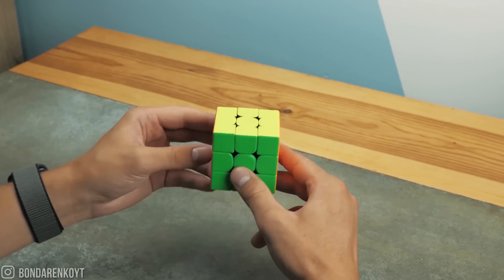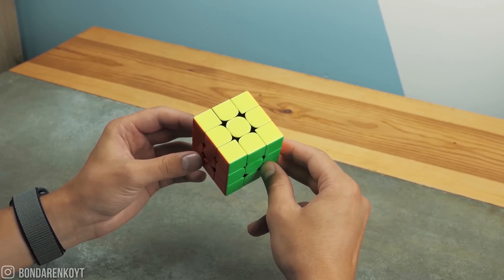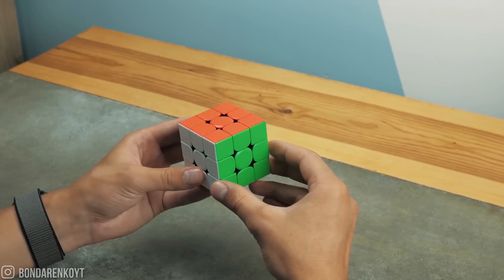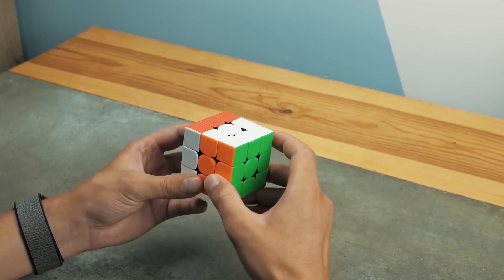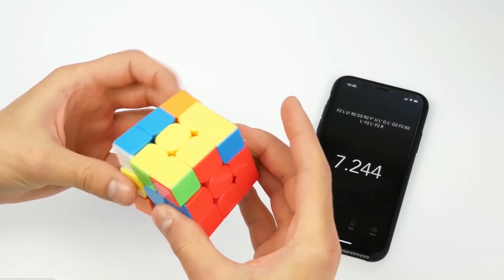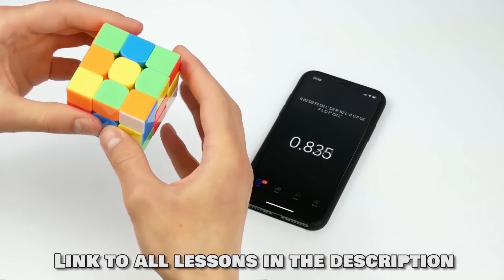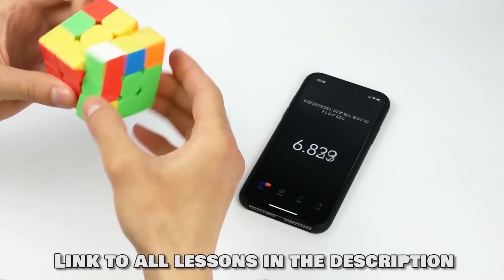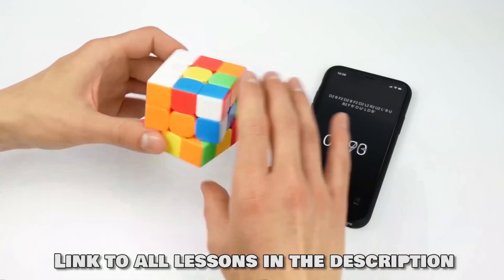In order to solve the Rubik's Cube for free, even faster and on your own, you need to learn how to do it. But don't be afraid — it's not as difficult as you think. Because I created the easiest way to solve the Rubik's Cube, and it's waiting for you by the link in the description. Be sure to subscribe to my channel, find the playlist on how to solve a Rubik's Cube, and learn how to do it. I guarantee you that after watching all the parts of this tutorial, you will easily solve the Rubik's Cube from any scrambled position.